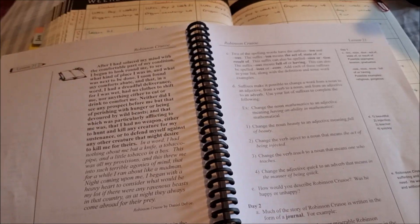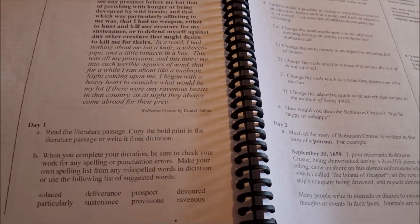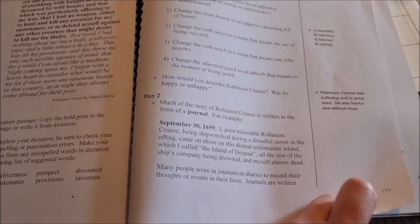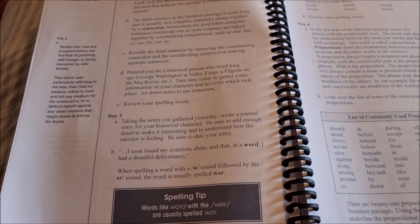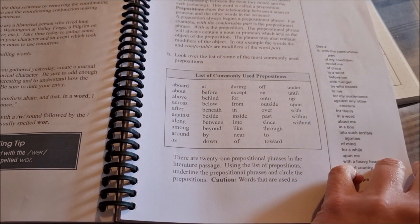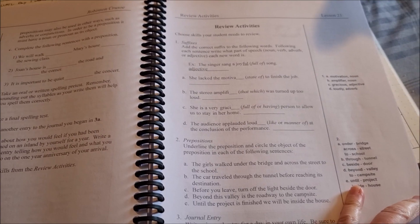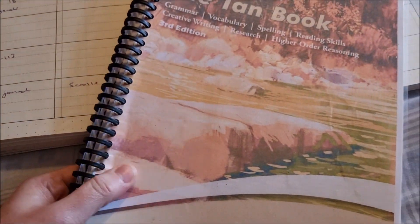For Learning Language Arts through Literature we're on week 21. We're doing an extract from Robinson Crusoe. We've got some spelling words, then some suffix activities. On day two we're talking about journals or diaries, first person writing, and semicolons. Then we've got some preposition activities and a journal entry to do. There's also a section for review activities if we need to do that.